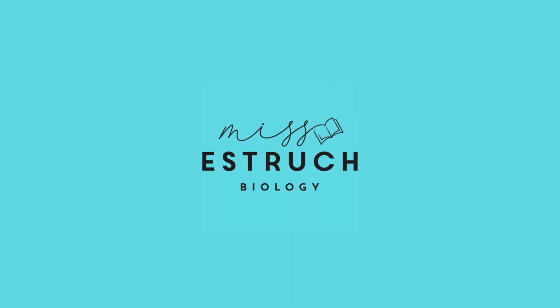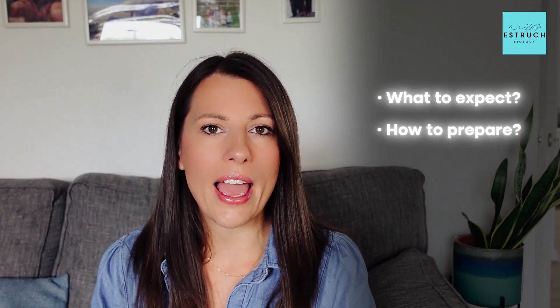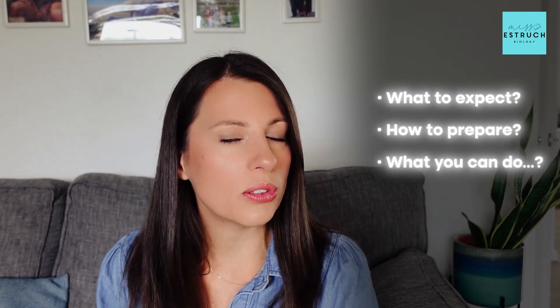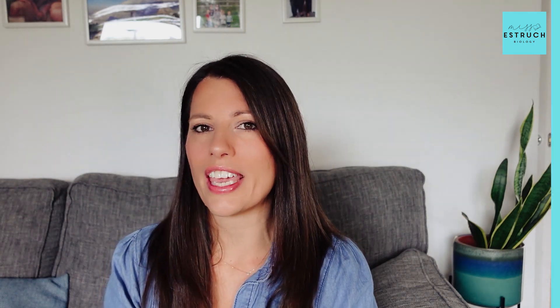Hey everyone and welcome to Miss Estrick Biology. I'm Miss Estrick and I've been teaching now for over 16 years and I'm here to help make Results Day way less stressful for you. In this video I'm going to be walking you through what to expect, how to prepare and what you can do if your results aren't what you were hoping or expecting. So grab a pen — this one's going to be full of lots of useful tips for you.